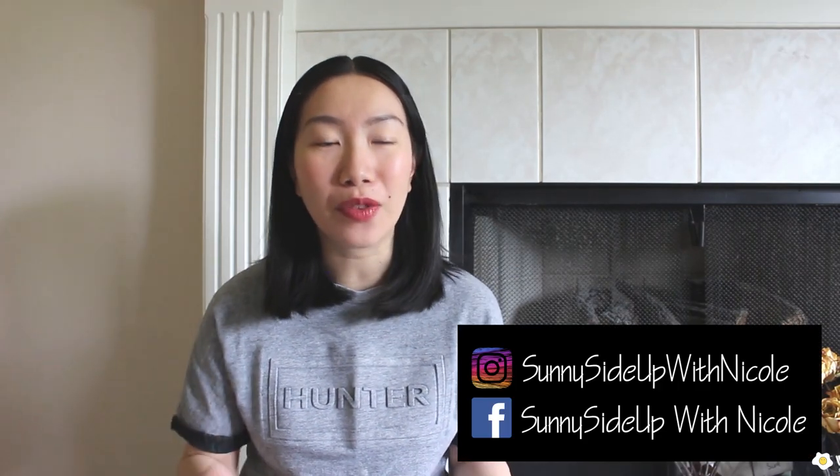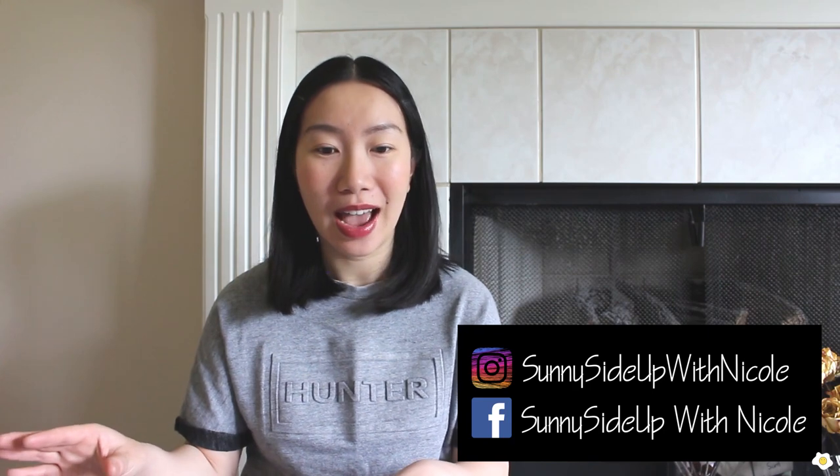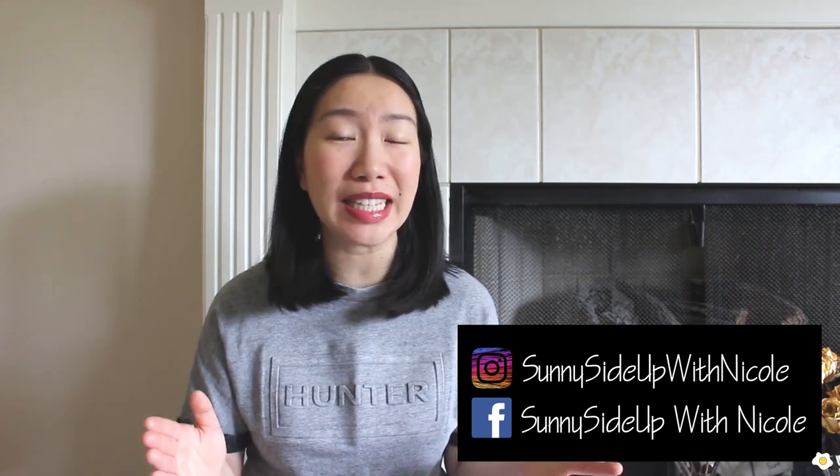Hello everyone, it's Nicole here. Welcome back to my YouTube channel. I just got back home from Lowe's and Home Depot and both places just got their houseplants restocked. I've never seen that many houseplants in their garden center, so I was quite surprised. At Lowe's I found the very sought-after Philodendron brandy — can you guys believe it?